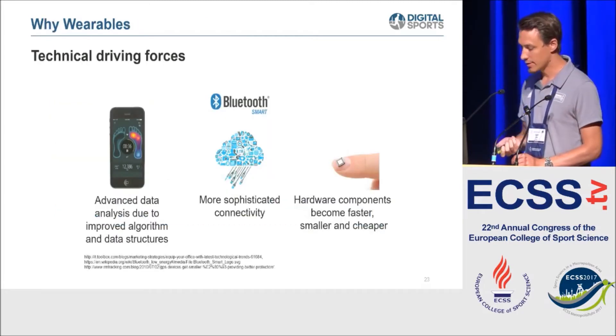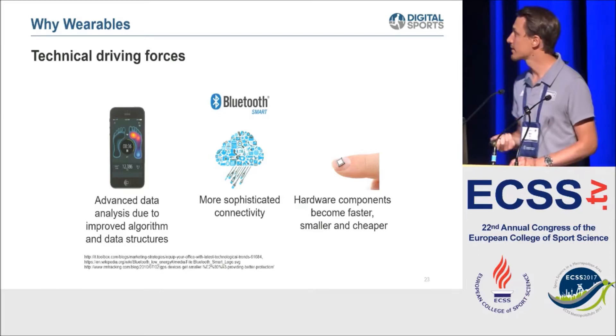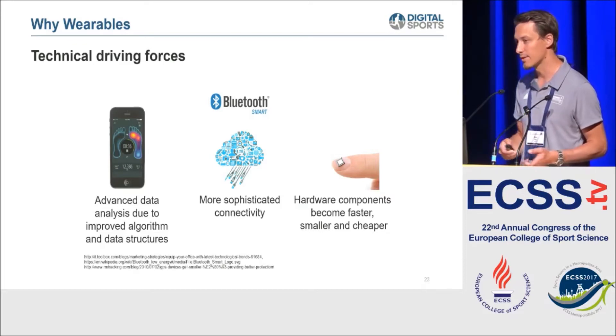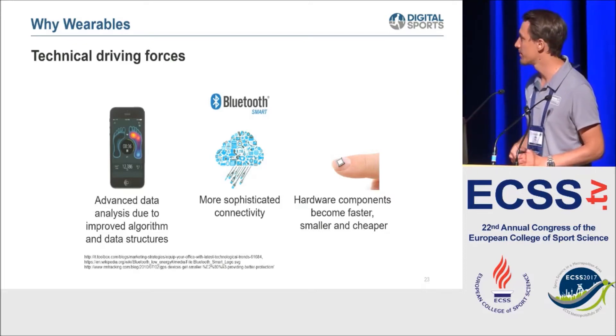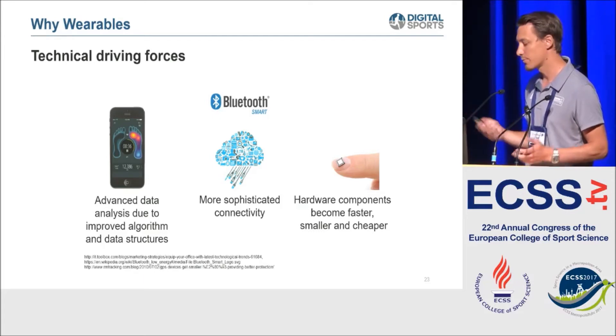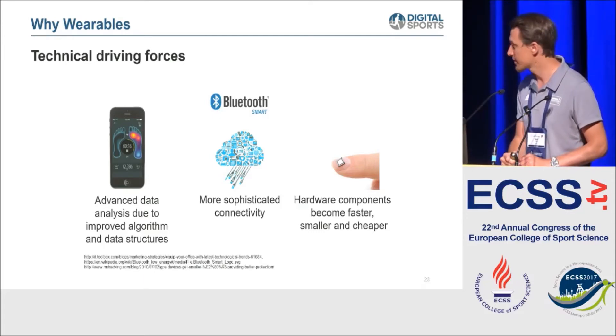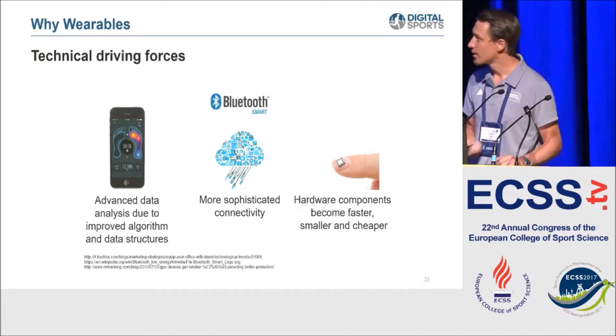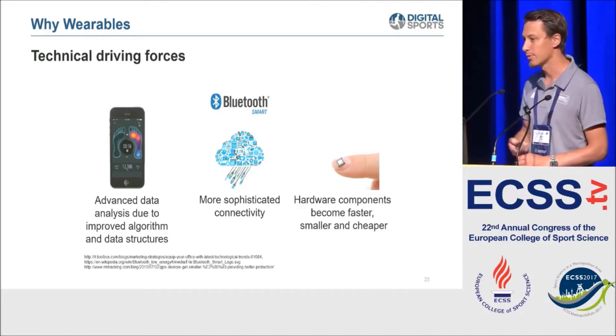The driving forces for wearable technology are: much more processing power in small embedded systems - algorithms that 10 years ago needed a supercomputer can now run on embedded devices; very good device connectivity, especially with Bluetooth, which is almost everywhere nowadays; and batteries and hardware systems getting smaller, to the point where we can put hardware into clothing without the user even knowing about it.